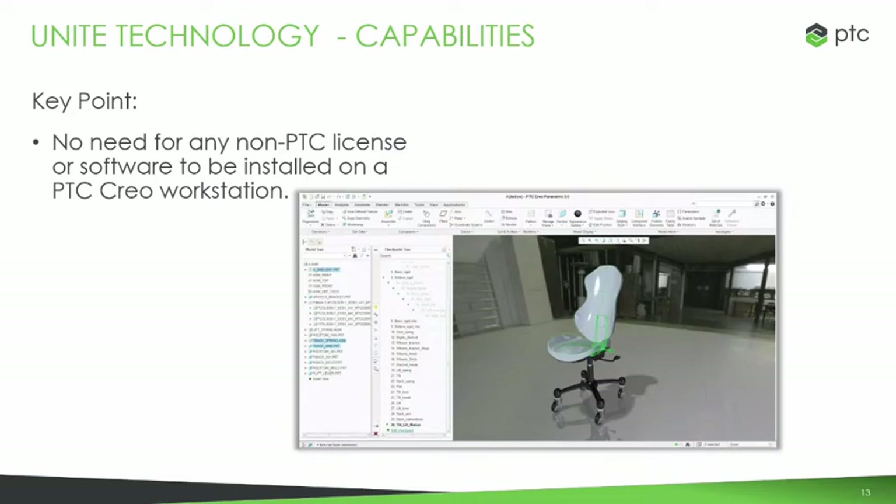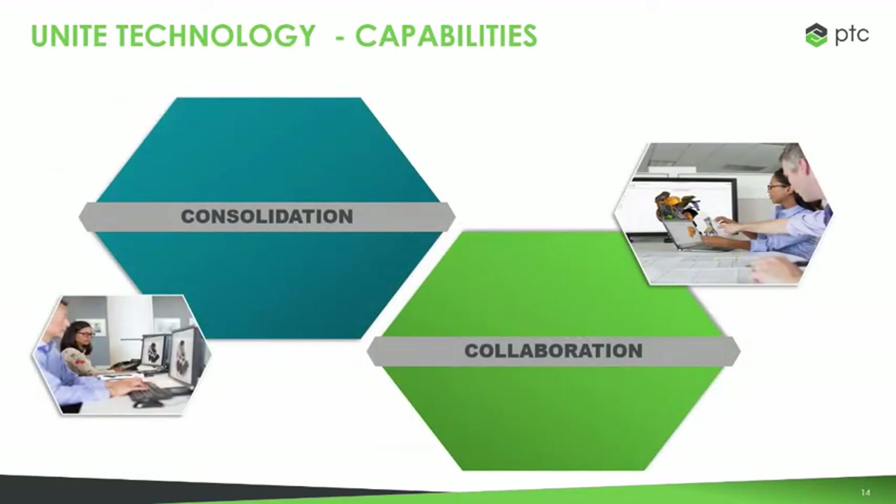A key point to mention here is that all this capability comes right inside CREO — you don't need licenses for other platforms. Some capabilities come with the base CREO license, and some are available through one of our CREO collaboration extensions. We like to break this into two real use cases for the UNITE technology: consolidation and collaboration. Consolidation focuses on enabling organizations to standardize on PTC CREO in a cost-effective manner, while collaboration is the use case for enabling organizations to work more effectively with internal and external partners using various CAD systems.